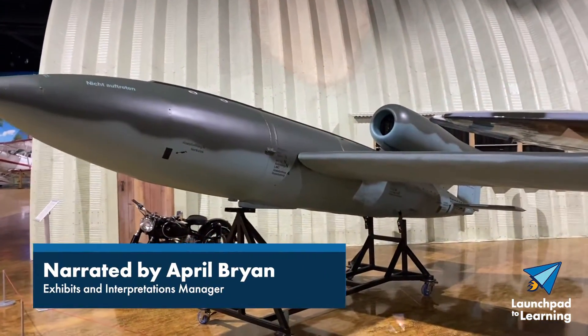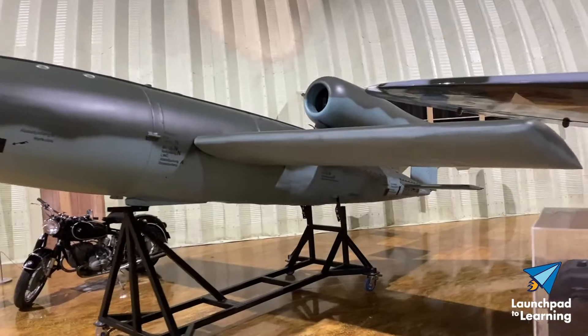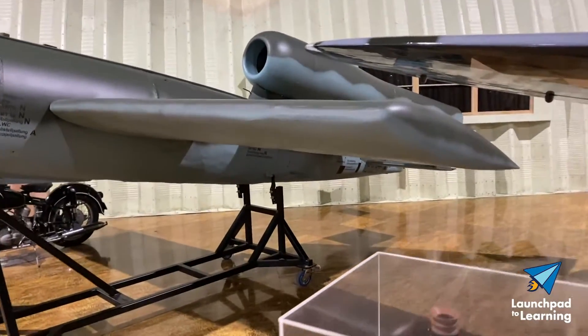During World War II, the German Luftwaffe used the V-1 flying bomb to terrorize England and Belgium. Known as the Buzz Bomb and Doodlebug, the first V-1 fell on London in June 1944.